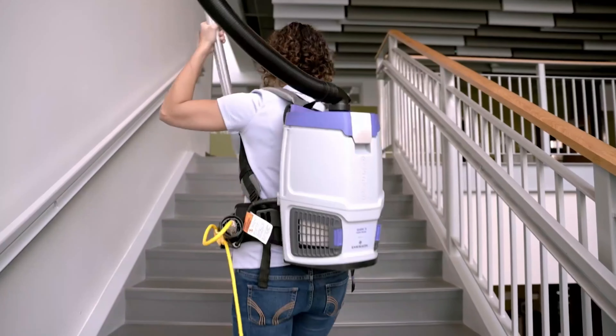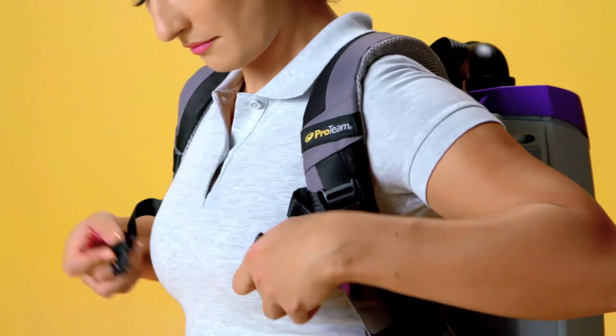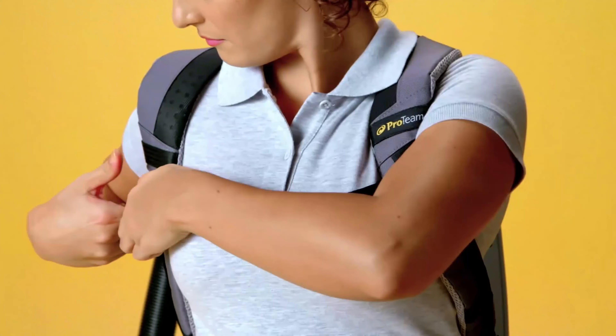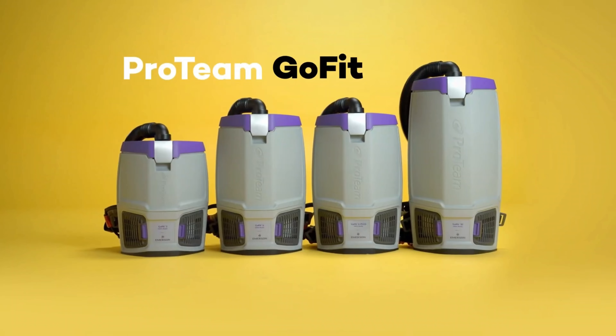This makes it suitable for environments requiring high cleanliness standards, such as offices, schools, and healthcare facilities. The vacuum comes with its Sover Multi-Surface 2-Piece Wand Toolkit.